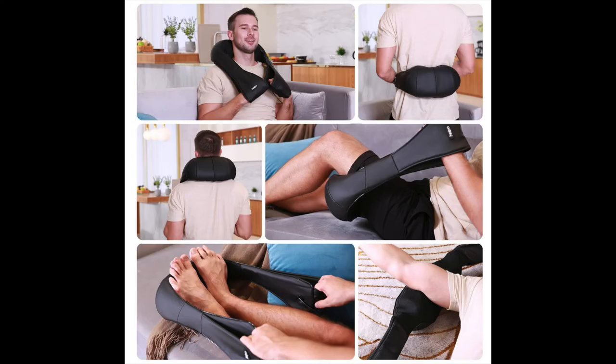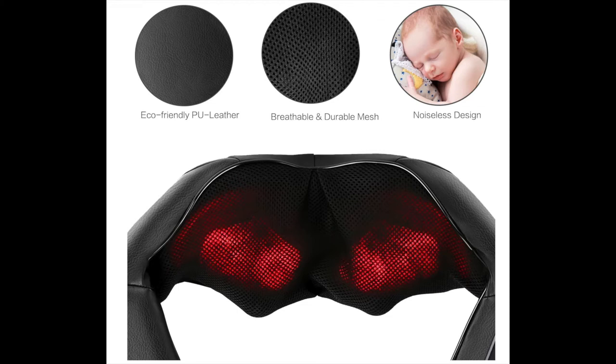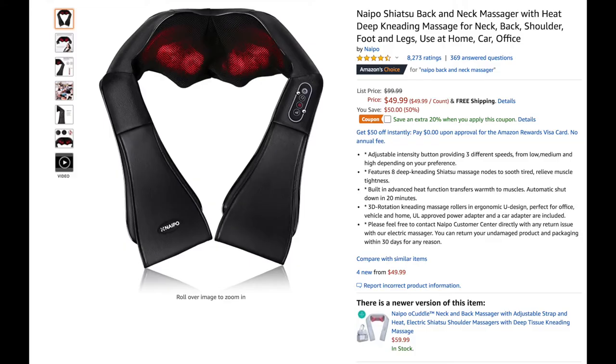Third is the Shiatsu massager, for fathers who love relaxing their muscles especially after a long day's work or an exhausting workout. This massager features eight deep kneading Shiatsu massage nodes to soothe and relieve muscle tightness. It has a built-in advanced heat function and automatically shuts down in 20 minutes for safety. Current price is $49.99 on Amazon — that's in US dollars.